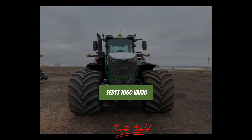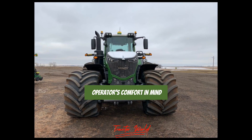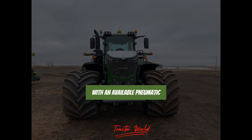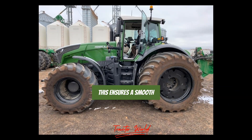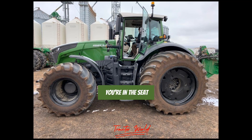The cab of the FENDT 1050 Vario is designed with the operator's comfort in mind. It comes with air conditioning and mechanical suspension, with an available pneumatic suspension system, ensuring a smooth and comfortable ride no matter how long you're in the seat.